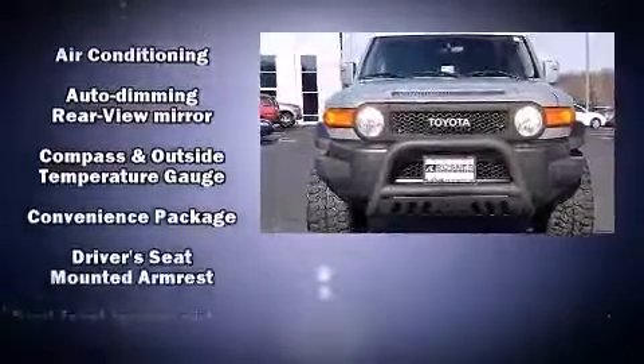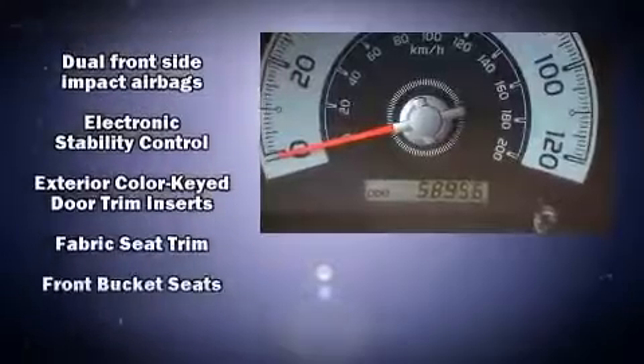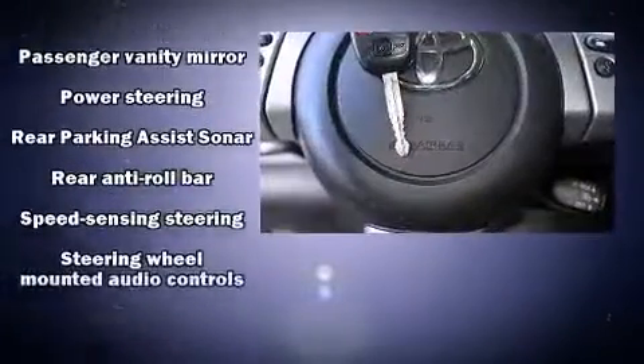4-wheel disc brakes with ABS, with electronic stability control supplementing mechanical systems, ensure you'll maintain precise command of the roadway. A Carfax History Report provides you peace of mind by detailing information related to past owners and service records.